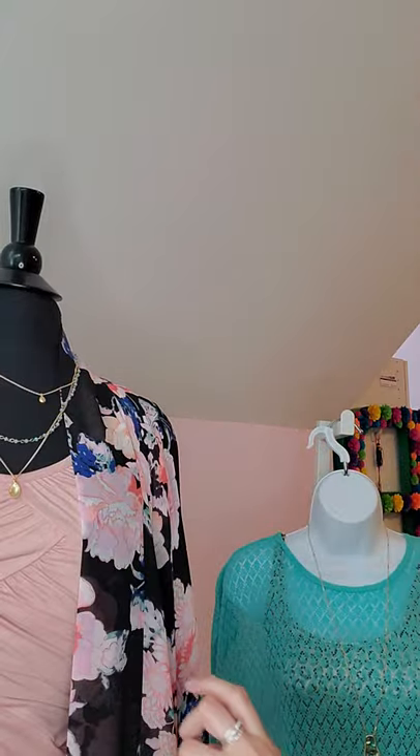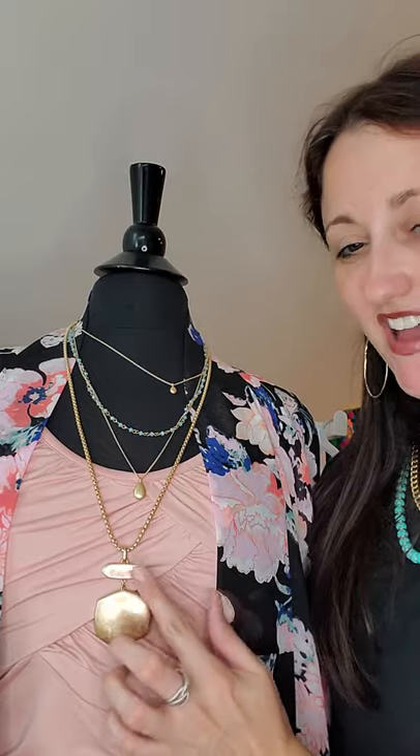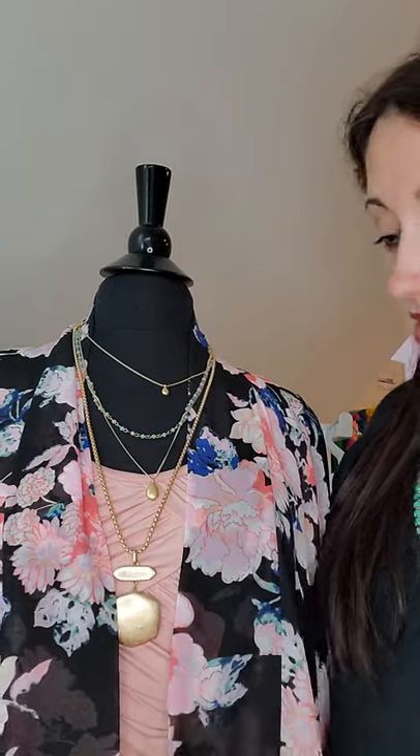I want to show you another layering piece — this is called Rylan. I love Rylan. Putting Rylan on with Ariana — look how pretty that is! It's drawing the eyes down, making you look very thin, taller, and leaner, all while you're just getting dressed for the day. I love long necklaces for that reason.